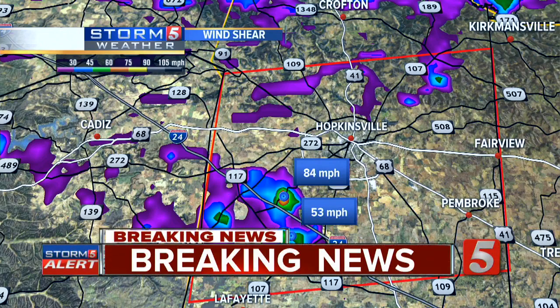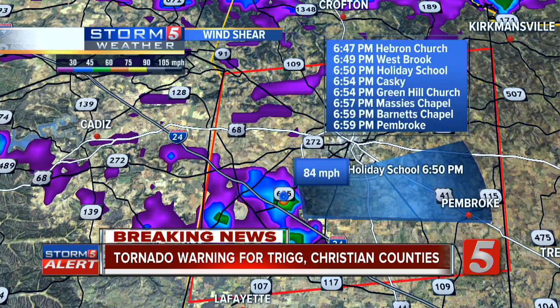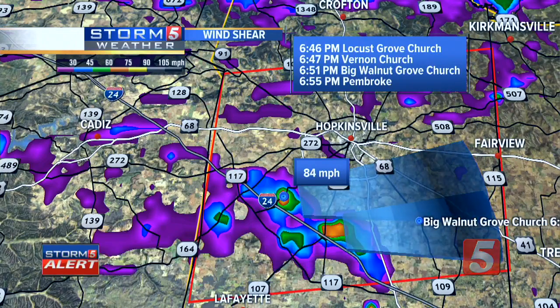That second area of circulation is not quite as strong as far as the shear signature goes, but it's plenty potent. We may have two sister circulations just south of the Hopkinsville area, moving to the east at 30 miles per hour. I want to put storm tracks out on both of these and then zoom in to street level to give you a sense of what you can expect — the roads, the neighborhoods really under the gun. Moving towards Westbrook at 6:49, near Holiday School at 6:50. Green Hill Church at 6:54, Pembroke right around 7 o'clock. The shear starting to pick up on the southern track puts it into Locust Grove Church at 6:46, Vernon Church at 6:47, near Big Walnut Grove Church at 6:51.